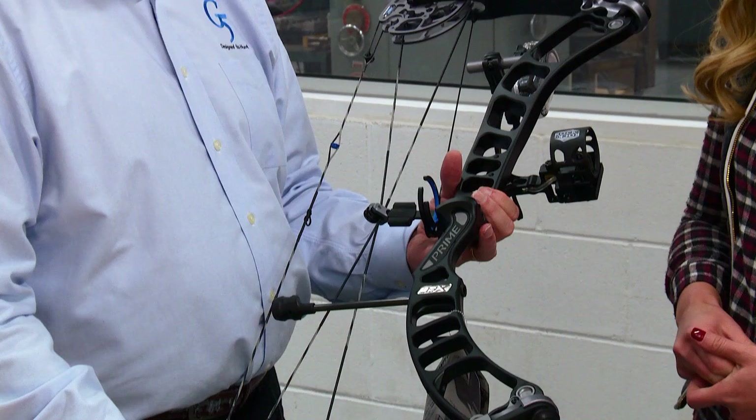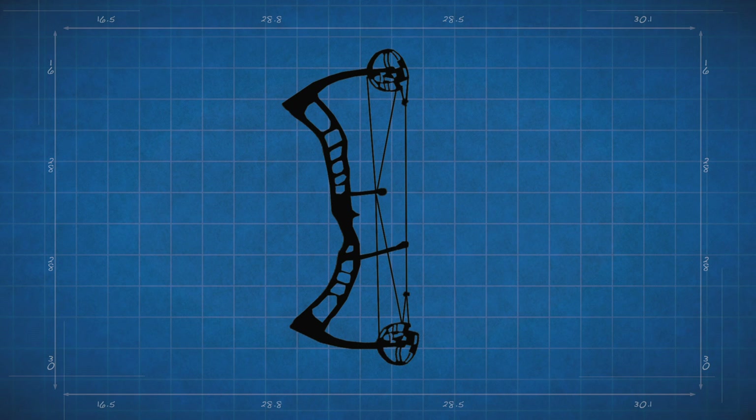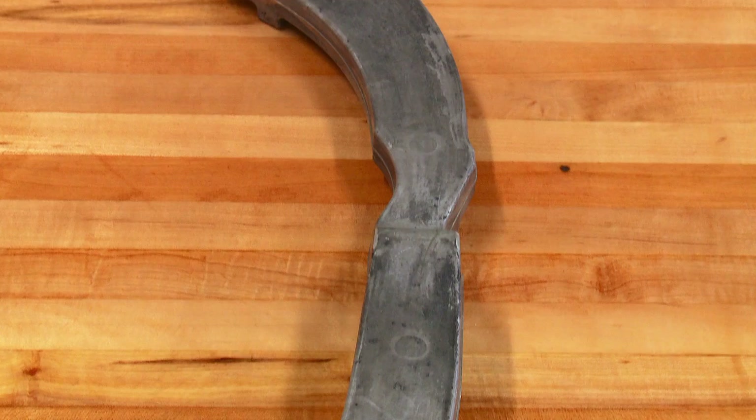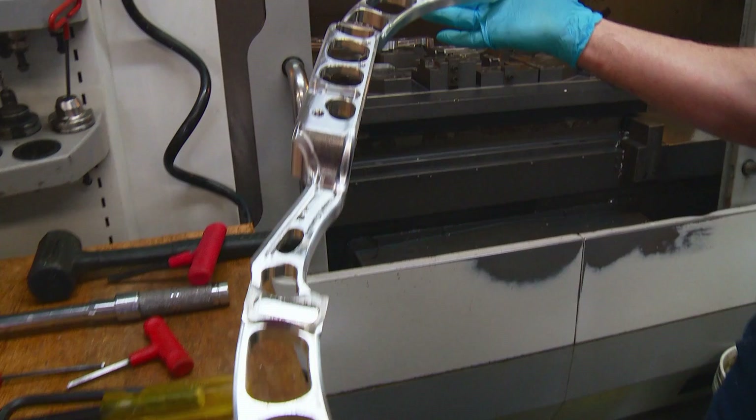The flagship product the engineers came up with this year is the Rise — a 33-inch axle-to-axle bow with an IBO rating of 335 feet per second. The four main components of the bow are the riser, the cams, the limbs, and the strings. The riser is the backbone of the bow, made from an entirely new alloy called 82x aluminum. As far as we know, we're the only ones using that particular alloy — by far the strongest, stiffest alloy we can use. It's the foundation the bow is set on.